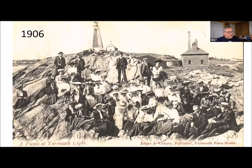Here we have a fantastic shot from 1906 showing a large group of folks from the hotels. You can see how nicely people are attired — many coming from Boston and New York from fairly good backgrounds. In the background is the Fog Alarm Building built in 1891, which helps date the photograph. It was taken before the new lantern was put on top of the lighthouse in 1908.